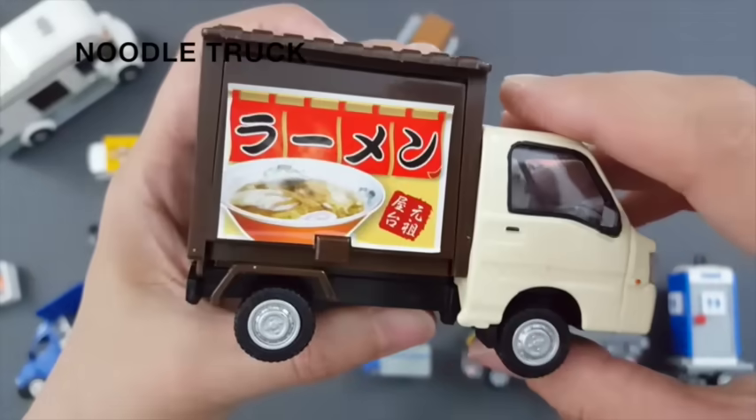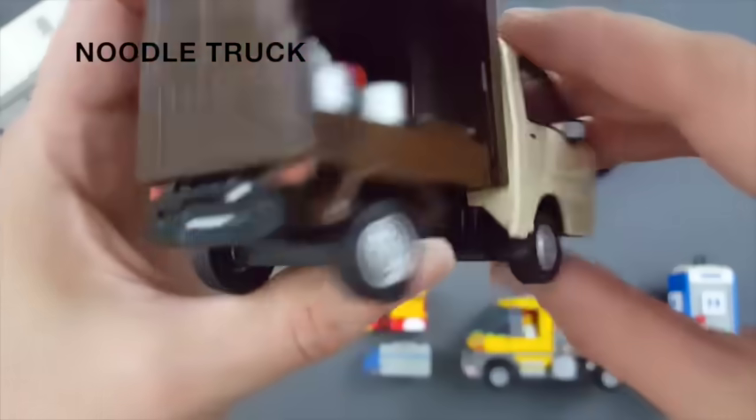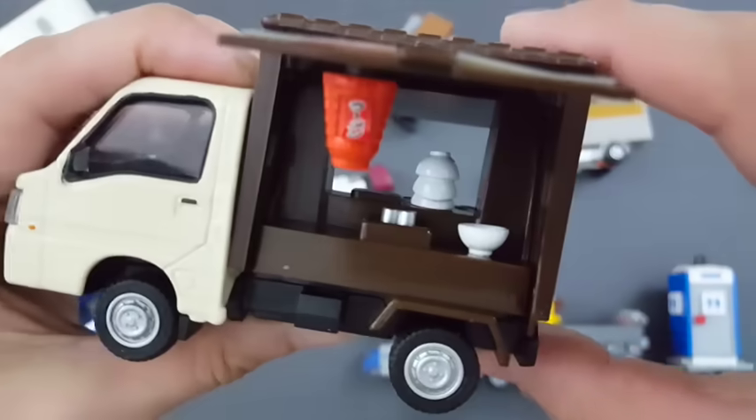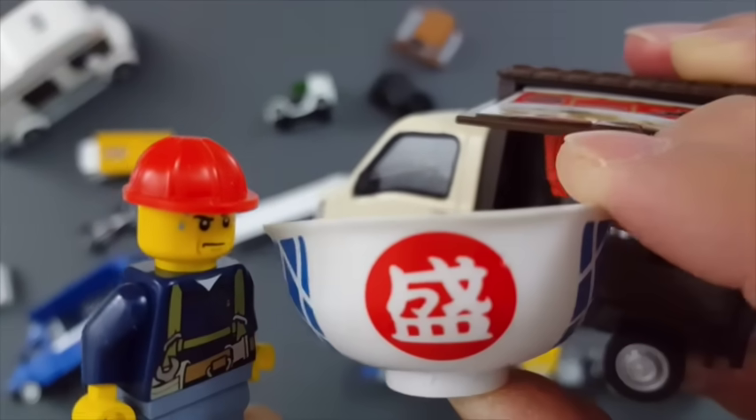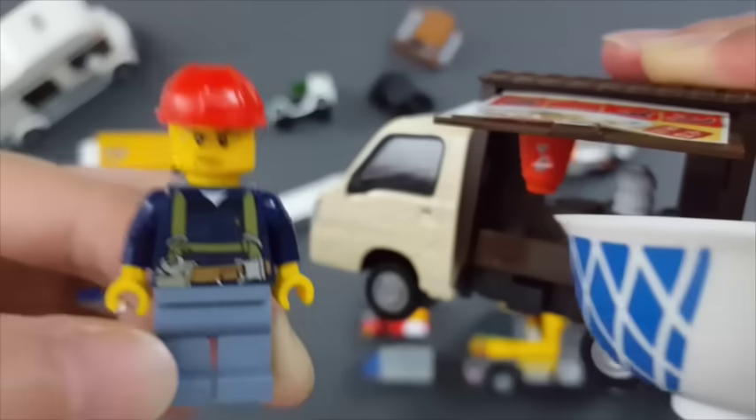Noodle truck. Hi, noodle please. Oh, this tastes good.